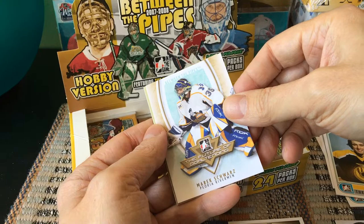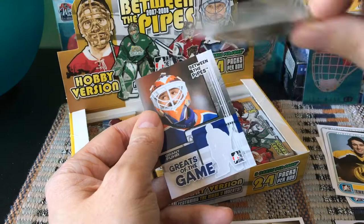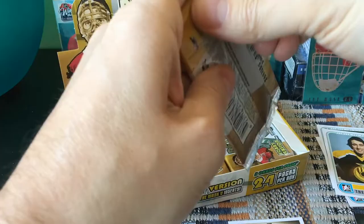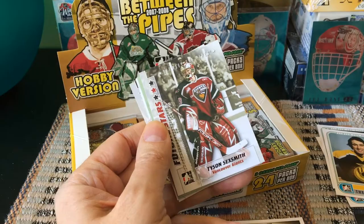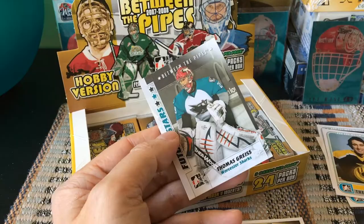This looks like an actual insert — it's the Between the Pipes: Futures of Goaltending insert, and it's Marek Schwartz. That's a pretty short checklist, about ten cards, and we expect two of them per box. Another redemption to toss, and Grant Fuhr — the heyday goaltender for the Oilers, alongside Moog, Ranford, and Eddie Mio.